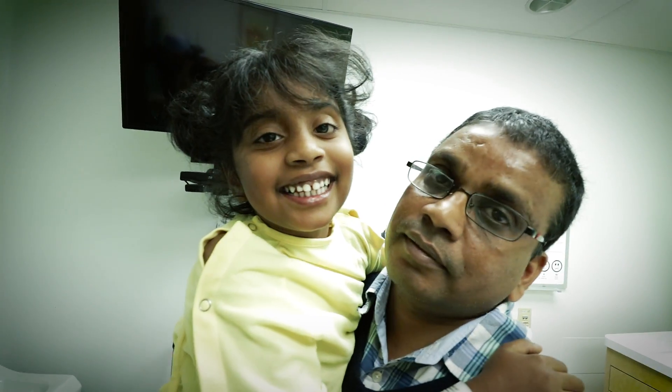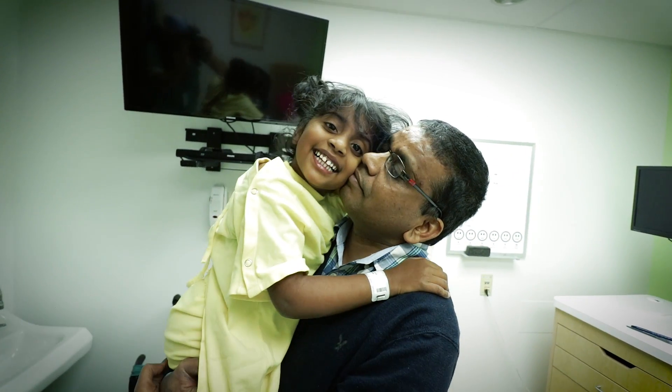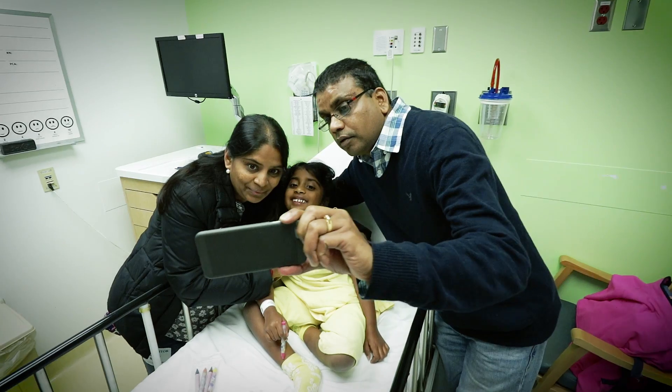She was so excited about the surgery, thinking that it's going to be a magical cut and she will be all good. But it took a lot of effort from her to get where she is today.